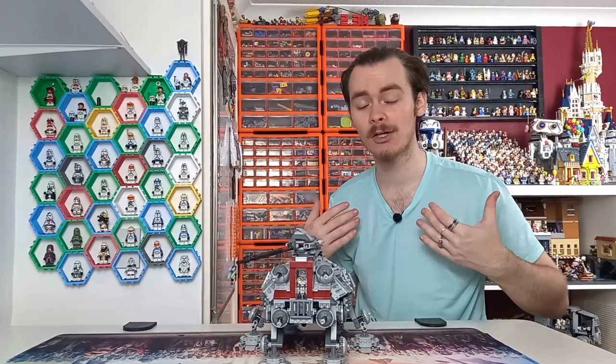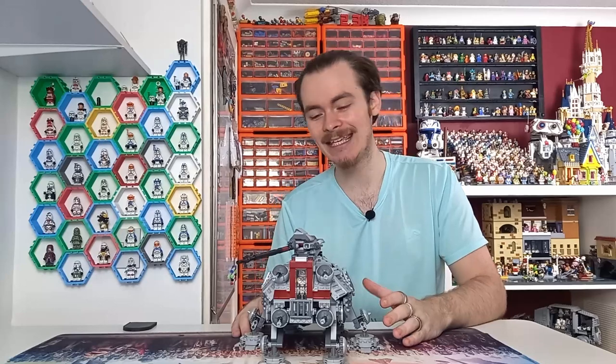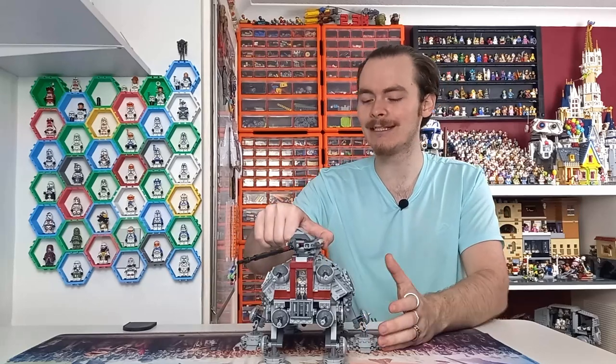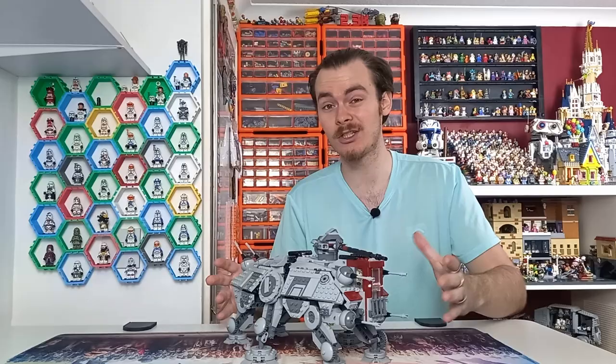Many people, myself included, are expecting this set to retire at the end of the year, which isn't great timing considering next year we will be celebrating the anniversary of Revenge of the Sith — the movie it is taken from — though it's accurate enough to use for any sort of Clone Wars displays.